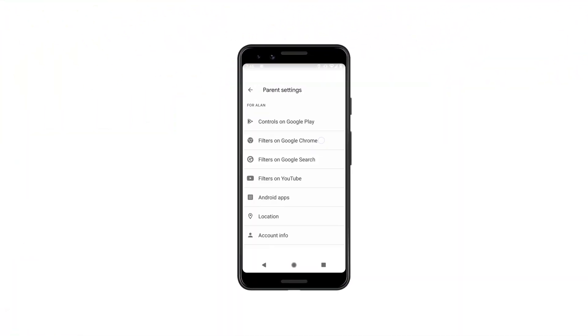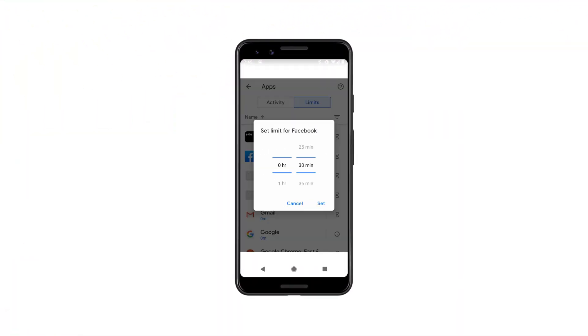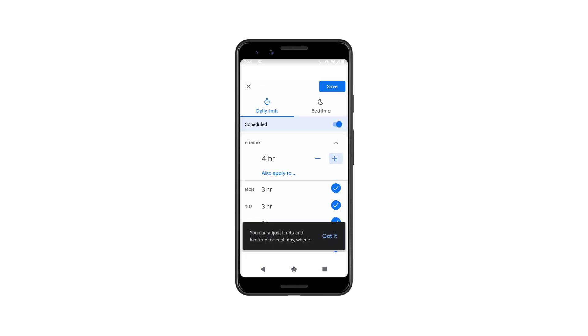Family Link is an app that helps parents and guardians set digital ground rules and control how their kids are using the internet. Using Family Link, you can manage apps, extensions, and downloads, and set content filters and screen time limits for the devices your kid uses.